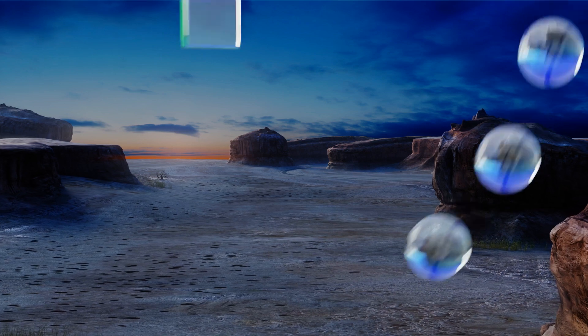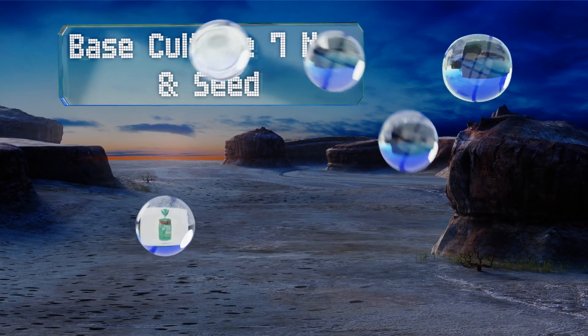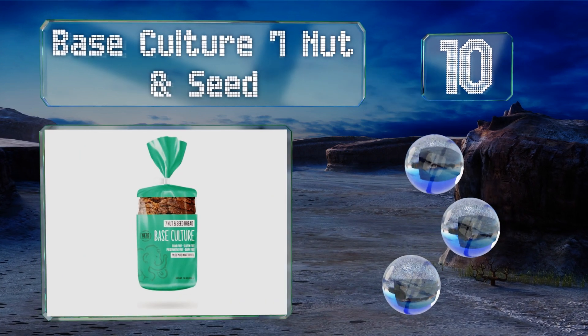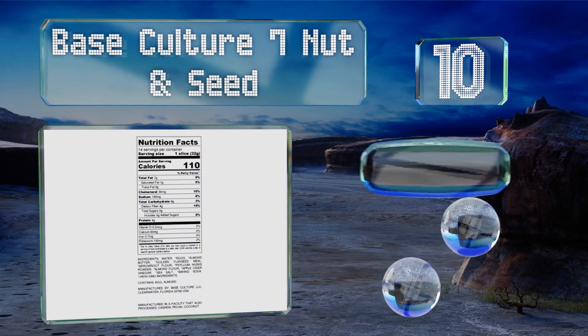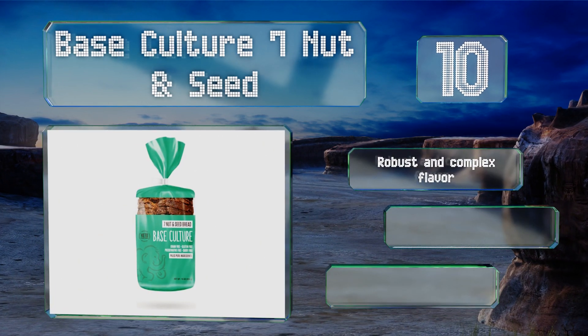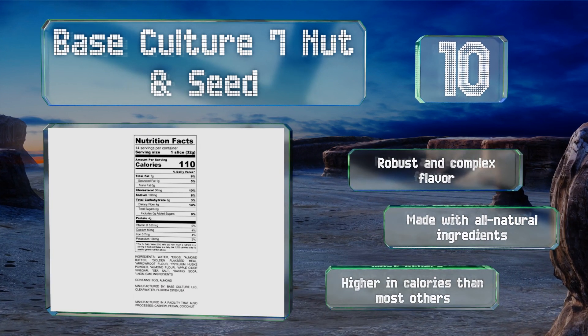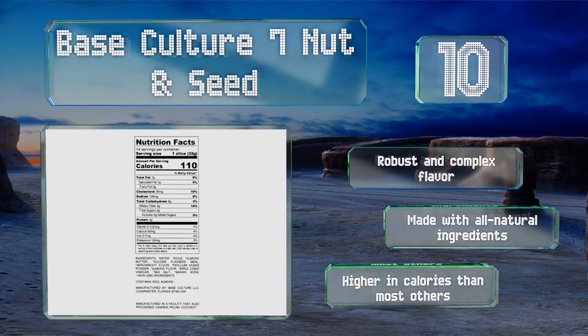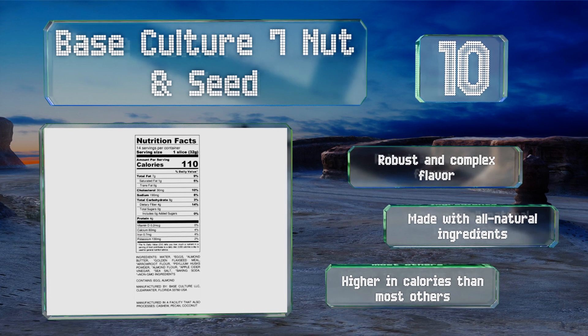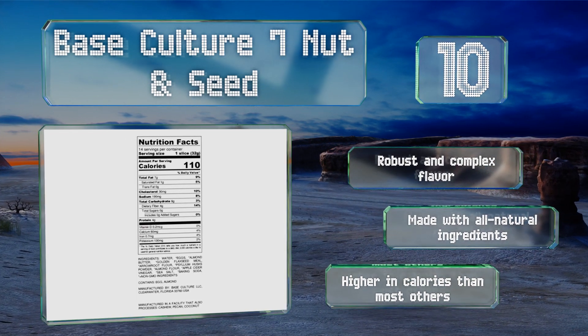Starting off our list at number 10, if you're trying to follow a paleo diet but can't quite quit your baked goods, Base Culture 7 Nut and Seed is a useful choice. It has very few carbohydrates per serving while providing 4 grams of fiber and protein. Though it does contain eggs, it has a robust and complex flavor and is made with all natural ingredients. However, it is higher in calories than most others.